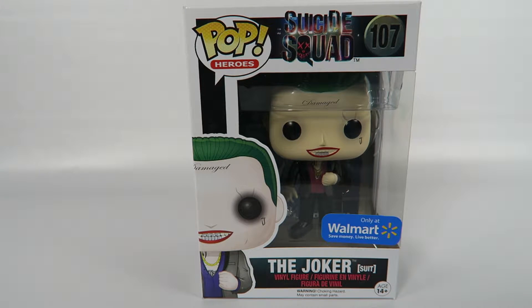Hey guys, how's it going today? We're gonna be opening up another Funko Pop vinyl figure, this one from Suicide Squad, number 107 — the Joker in his suit. Now this is a Walmart exclusive, very hard to find.